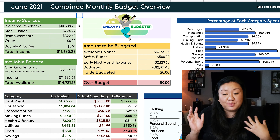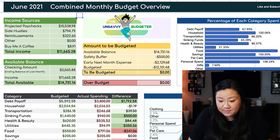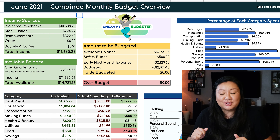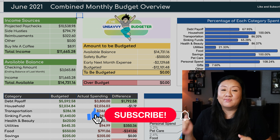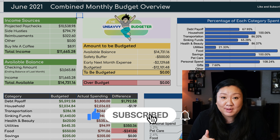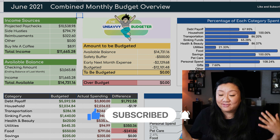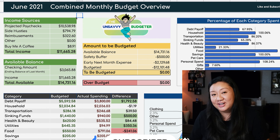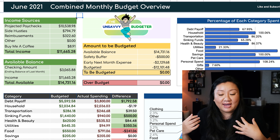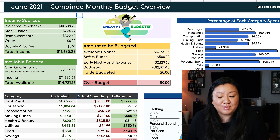Alright, so here is our beautiful dashboard for the month of June. Before I get into the numbers, I wanted to remind you guys to help me out with the YouTube algorithm and make sure to hit that like button so that we can get our videos promoted more, because YouTube has not been favoring our videos that much lately. So help me out and let's get into the numbers.